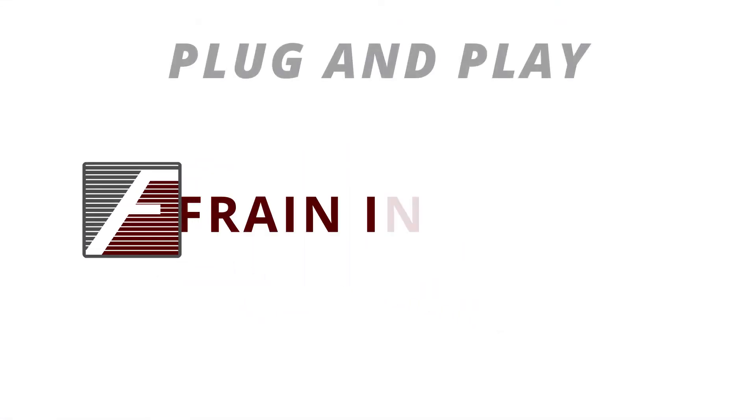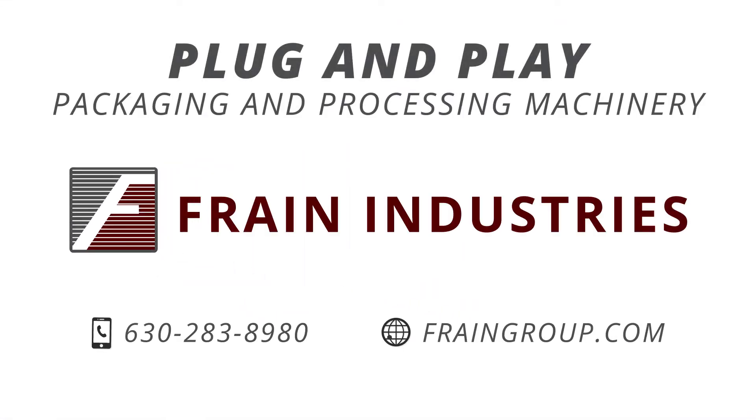See how you too can take control of your growing business by talking to one of Frane's experienced engineers.